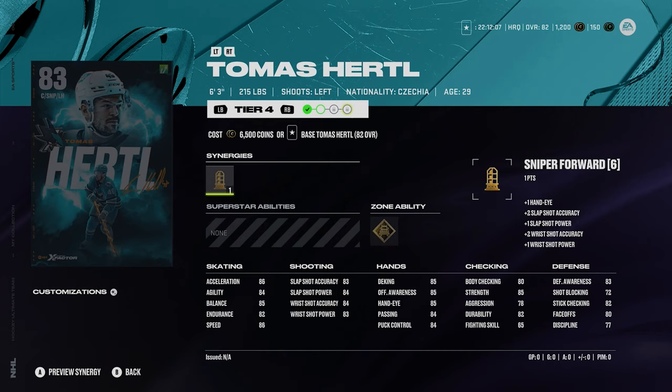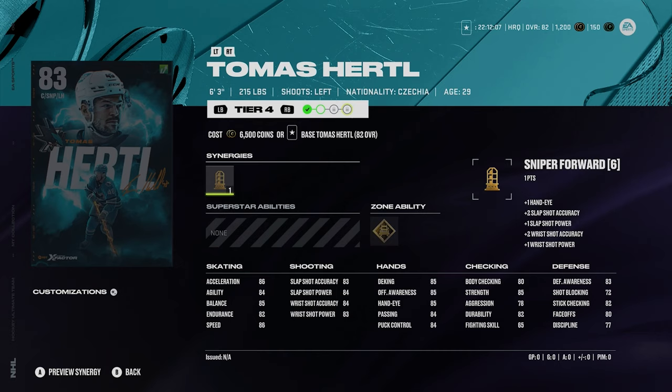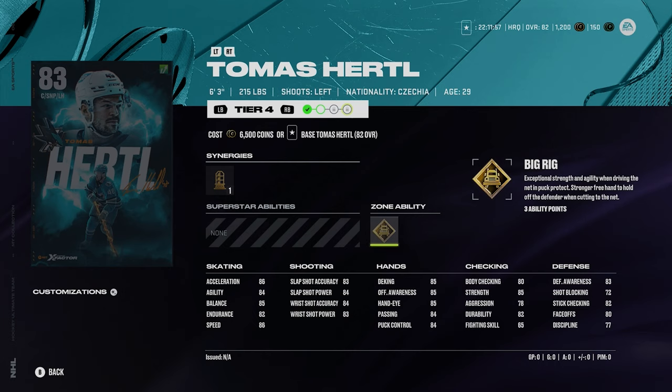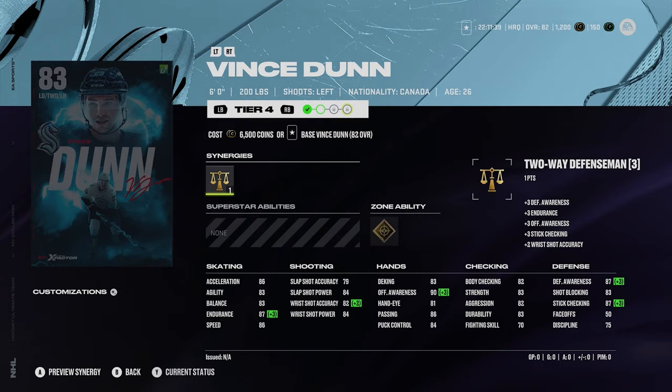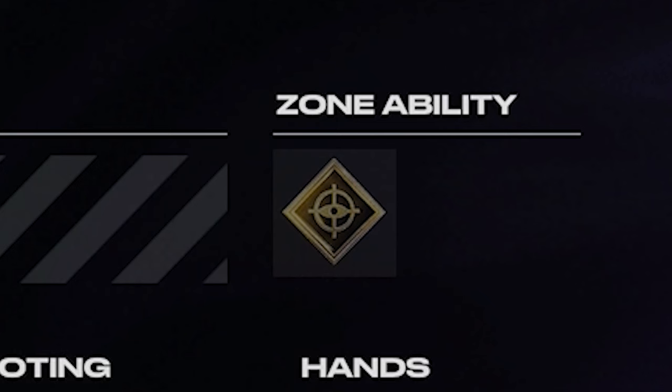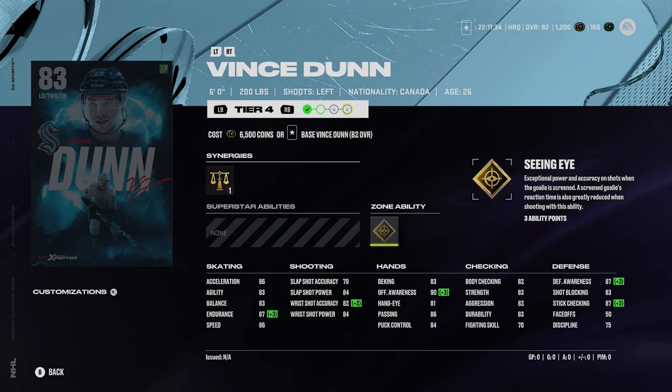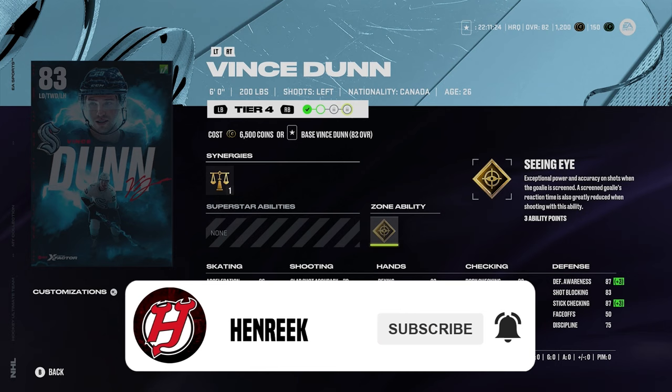Then we got Tomas Hertl, 6'3", 215 pounds, left-handed center with mediocre faceoffs. He's got gold big rig, 86 speed, 86 acceleration. It's not a bad card but most of these 83s are just not anything crazy at the start. That Keller looks like the best one so far. Then we got Vince Dunn — 6'2", 200 pound defenseman with gold seeing eye, decent skating. No one really compares to Keller right now among these 83 X-Factors.